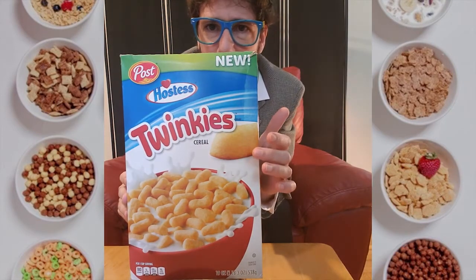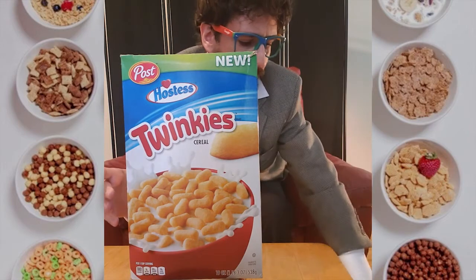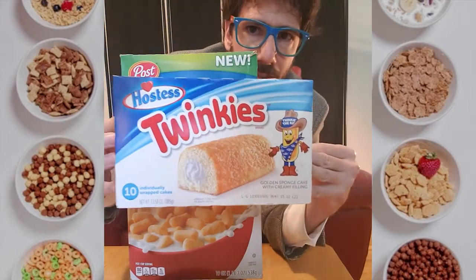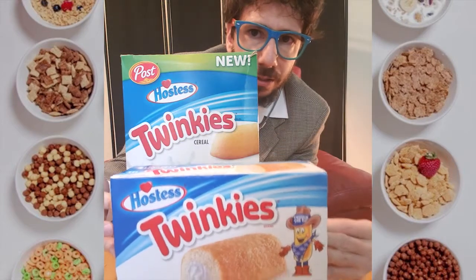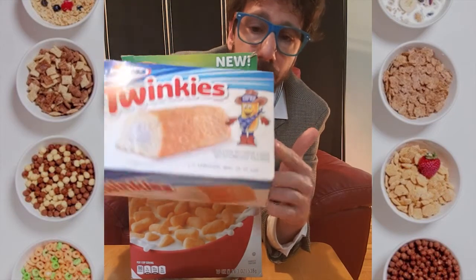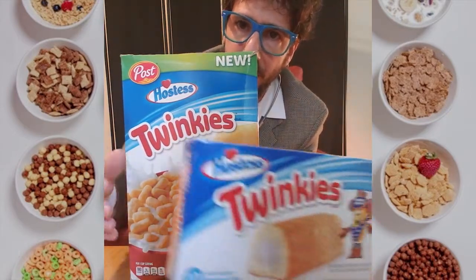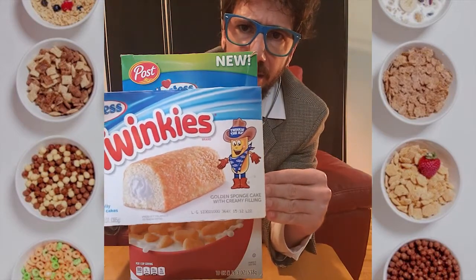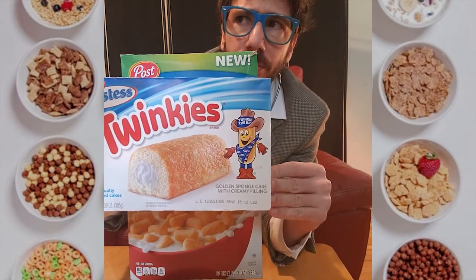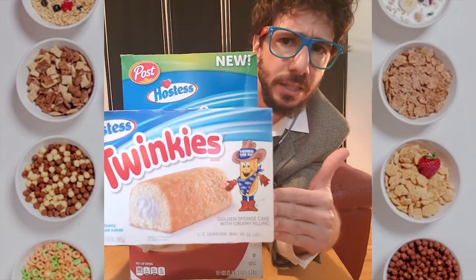Now, the last thing on the cover is, of course, the Twinkie itself. And I should point out, I have a box of Twinkies, and it is fairly similar to the actual box of Twinkies. The only difference is that this colorful fellow, who is called Twinkie the Kid, is not present anywhere on this box. Which I think is a shame. Cereal is a place for cartoon characters like Twinkie the Kid to thrive. I don't know why he's not anywhere on the box.